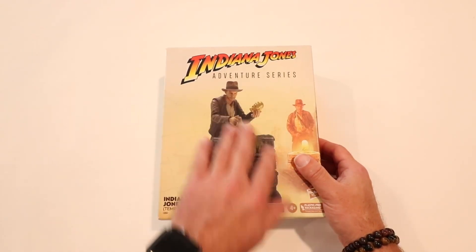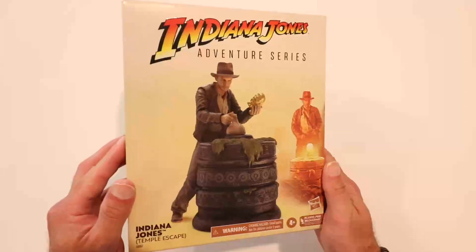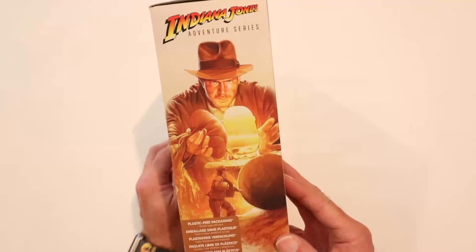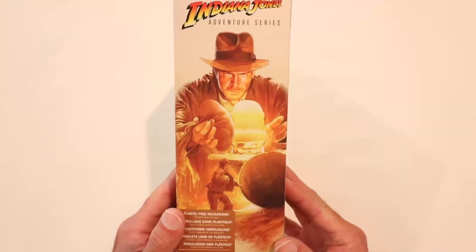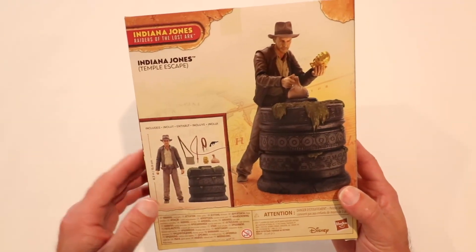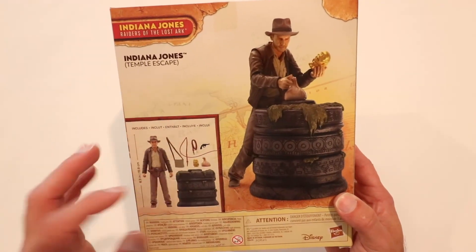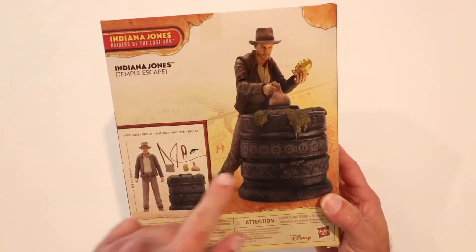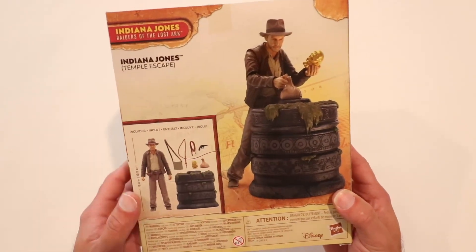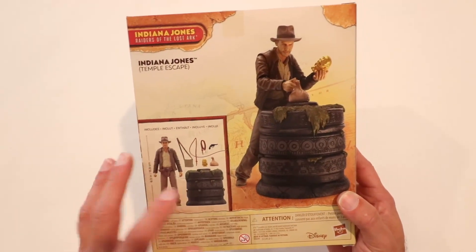Front of the box — same as always — you've got Indiana Jones with the idol, the sandbag, and the pedestal. Very nice. Side of the box, the art is just fantastic. On the back of the box you can see the different accessories: the satchel, the whip — this whip looks like it's got a little angle to it and is formed a bit differently — and then the coiled whip, the pistol, the gold idol, the sandbag, and the pedestal. I really like the sandbag, that's really cool.